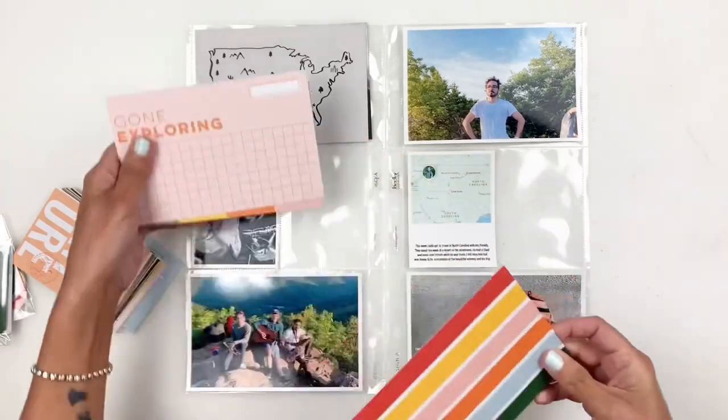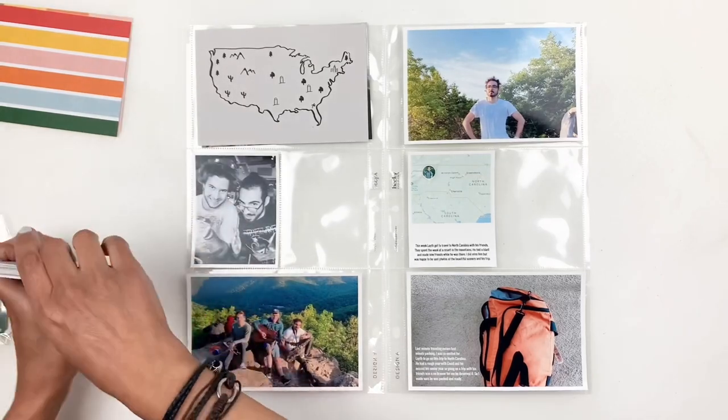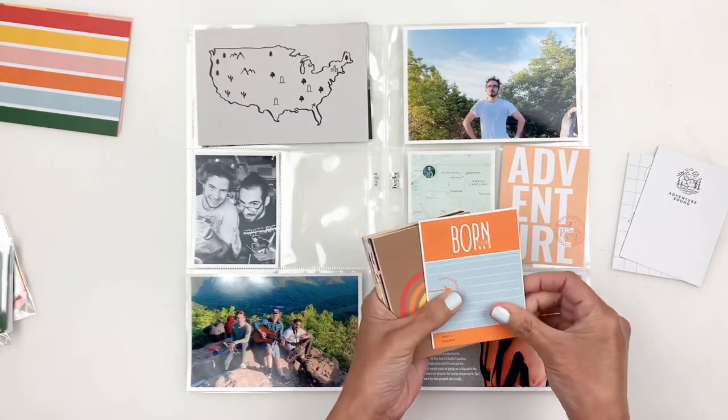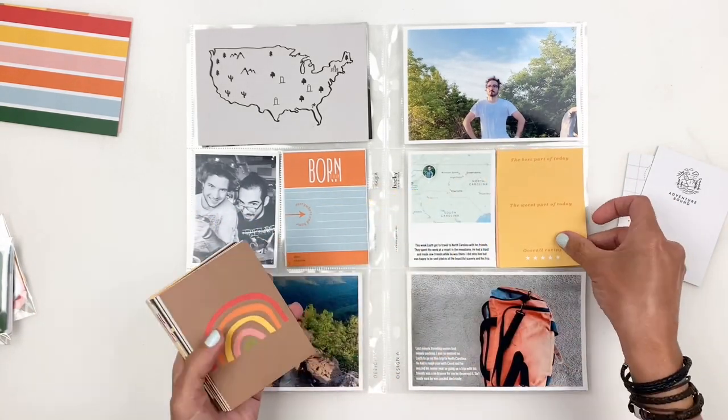I am using the Studio Calico Adventure Time Kit. I believe this kit released in July and it's beautiful — I love all the colors, all the cards, so I'm going to struggle with choosing what cards to use.